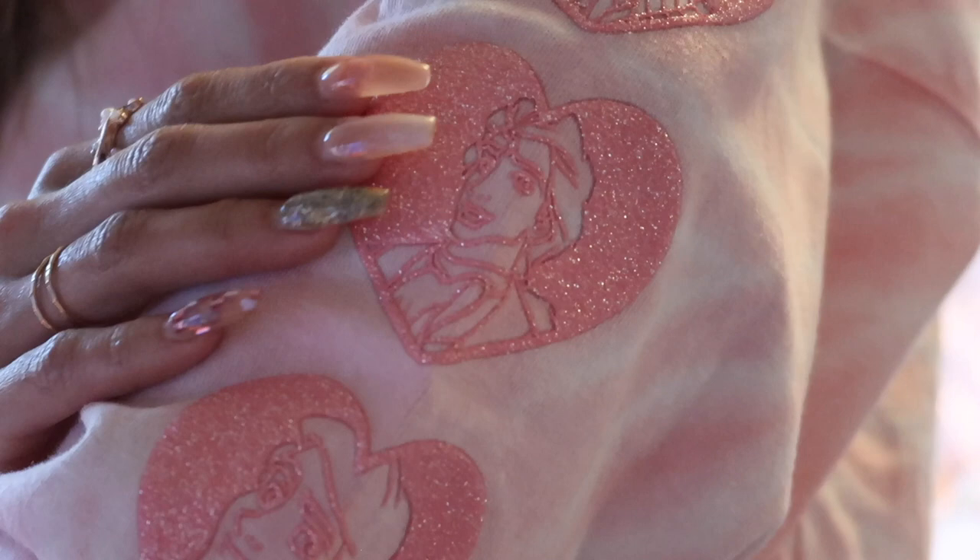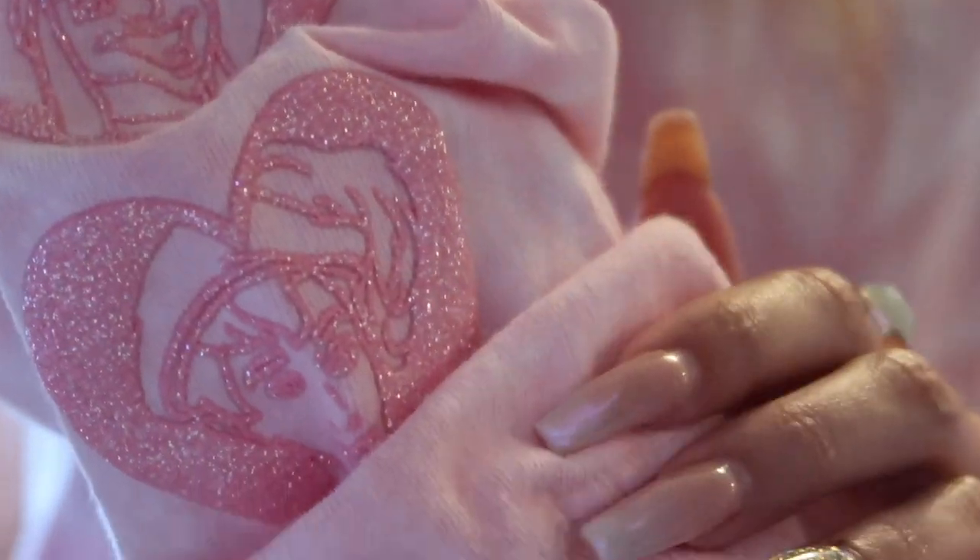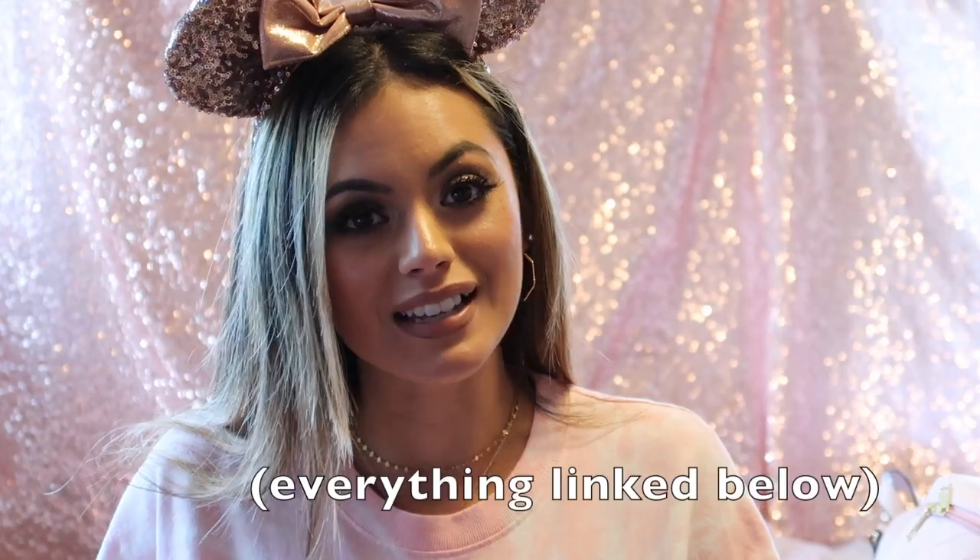The first thing I want to show you is this Spirit Jersey from the Disney Store. It's a cropped Spirit Jersey and in the back it says 'Royal Crush.' It's part of the Oh My Disney collection and it has all the princes on the sides of the arms. It was on sale and I loved the color. I can pair it with leggings, my pink checkered Vans, and my rose gold ears.